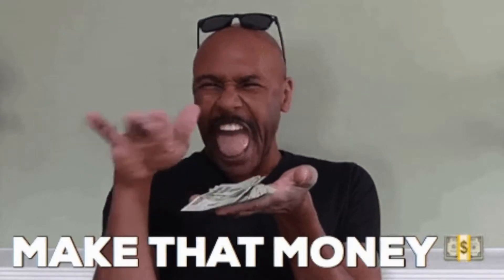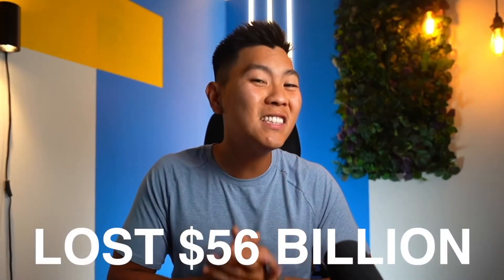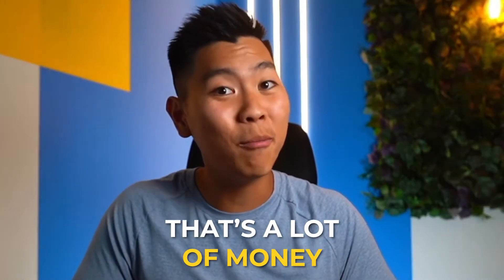Before we get into it, I want to talk about the sponsor of this video, Aura. If you're like me and love saving money, you'll probably share your Netflix password with friends and family. Statistically, the average consumer has 90 accounts, and it's likely you don't have 90 different passwords. So if someone has one of your passwords, they probably have access to your other accounts, making you extremely vulnerable to identity theft and fraud. American consumers lost $56 billion from identity theft in 2020.